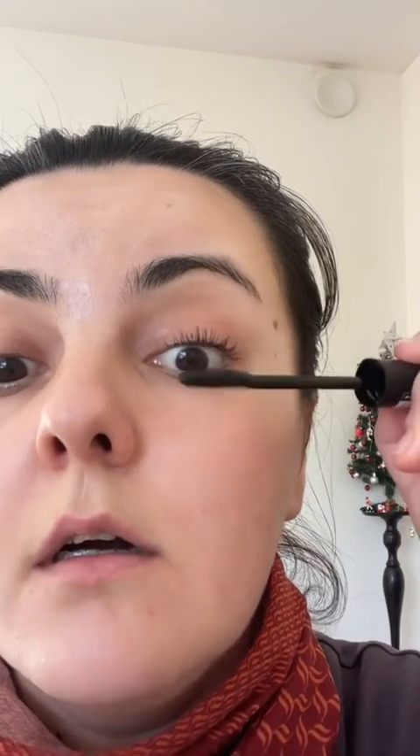You're supposed to just use this after. I don't need to curl my lashes — they are naturally curled. So this is how it looks after one coat.